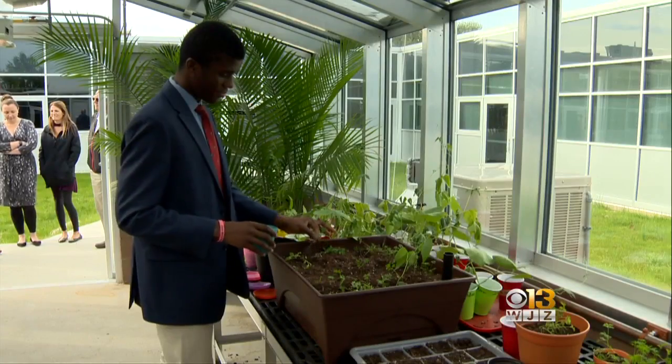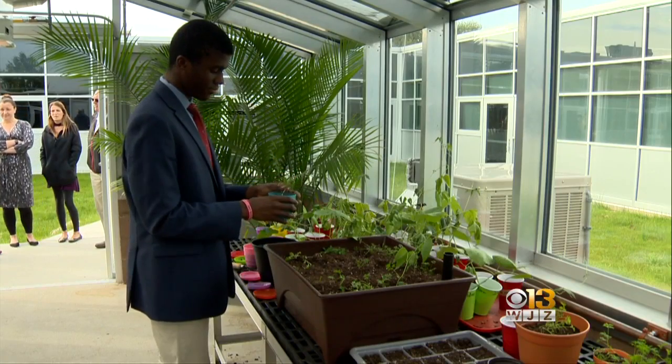It gets dirt under their fingernails, and that's just fine with senior Sebastian Nicholas. Coming in, it's like getting a little break from the classroom stretch — being able to relax in this calm setting and work with plants. Starting with this year's freshman class, all Calvert Hall students will use this greenhouse during their high school years.